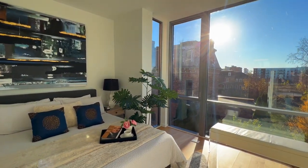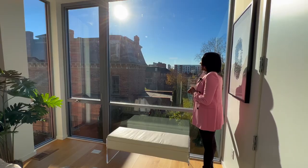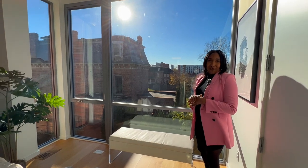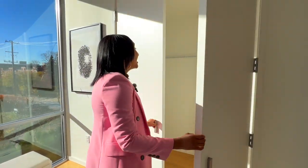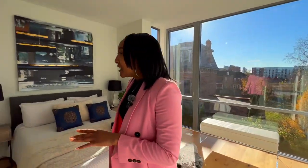You have floor-to-ceiling windows and views of downtown Detroit. There are some new developments coming up — condos — but don't worry, they won't be that tall and they won't obstruct your view. You have two closets, perfect for those who love clothes and shoes. There's one closet here and a second walk-in closet where you can place the rest of your items.